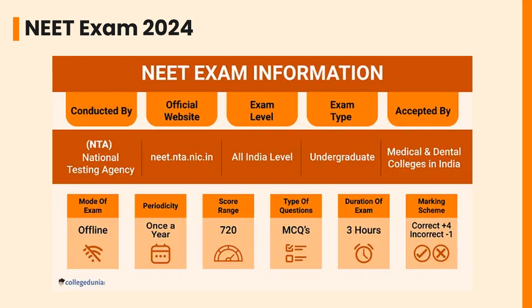The mode of exam will be offline. The periodicity of the exam is once a year. The score range consists of 720 marks. There are MCQ types of questions. The duration of the exam is three hours. The marking scheme contains four marks for a correct answer and one mark deducted for an incorrect answer.